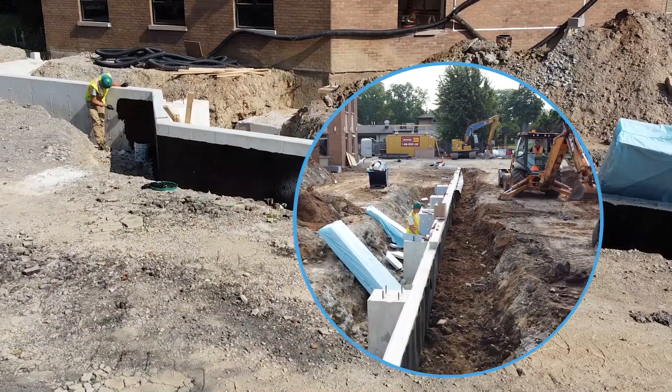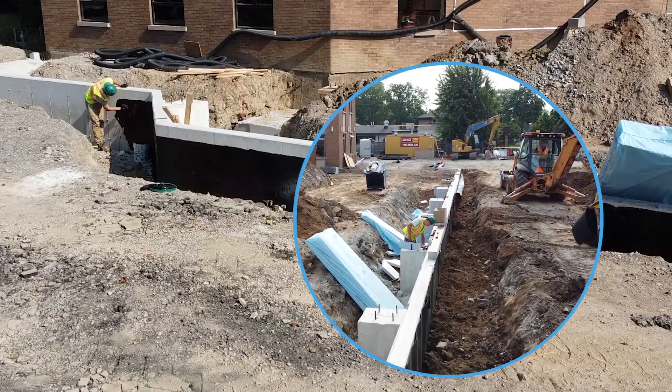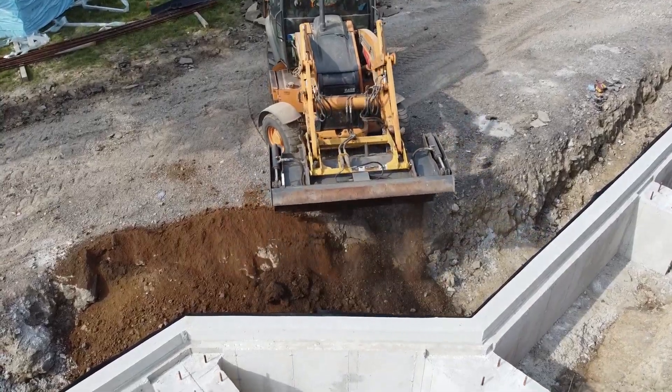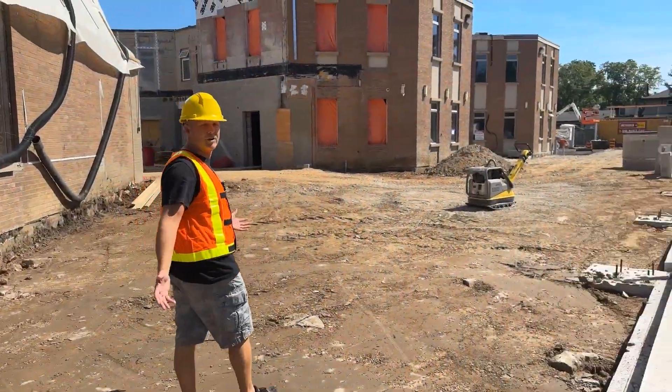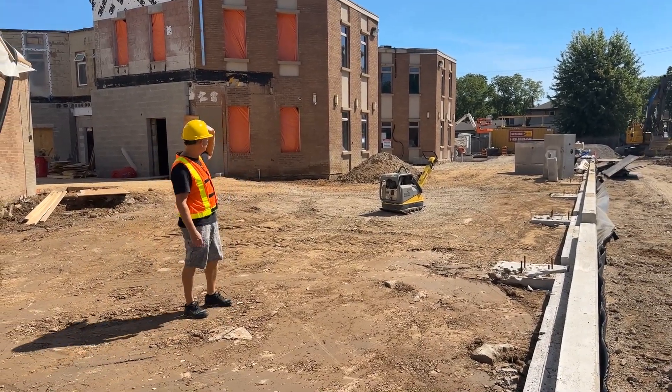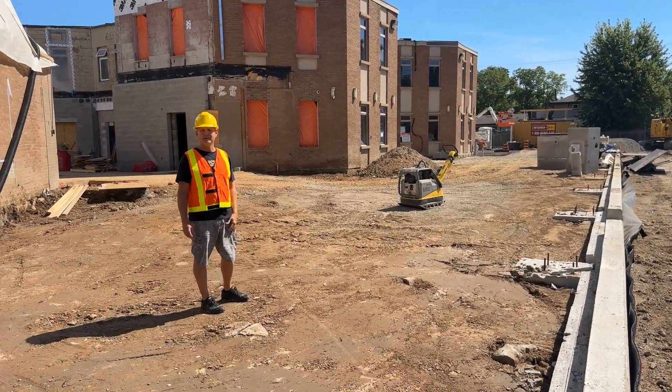We've got waterproofing on one side, insulation on the other side, and they've backfilled it all. As I move along here, this is where our new cafe will be, followed by our children's play area all the way down there at the other end.